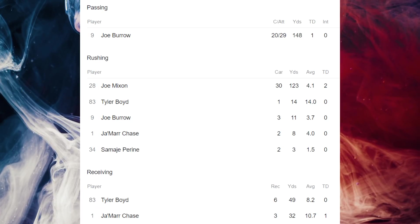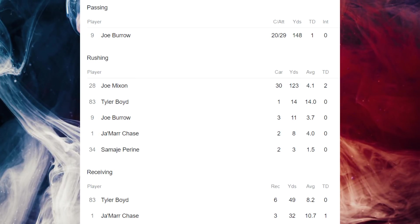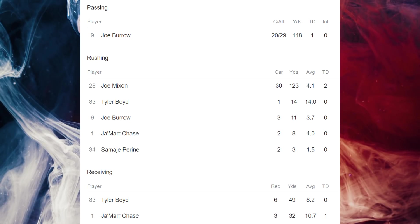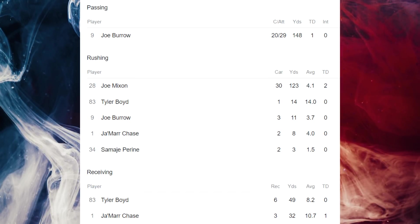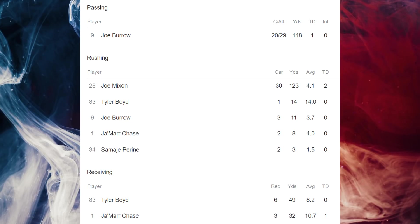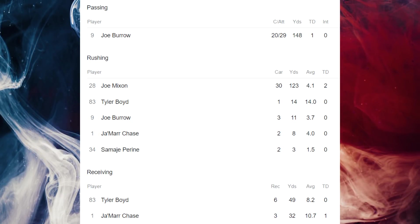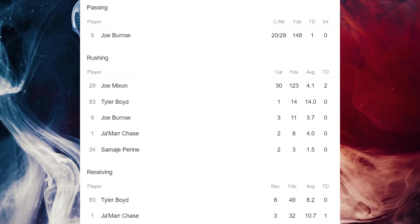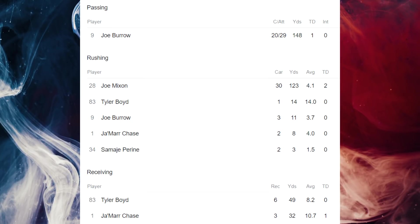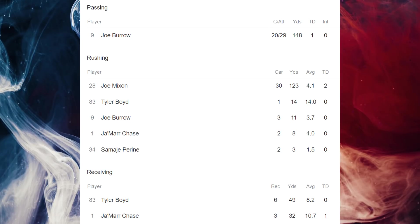Looking at Joe Burrow's numbers: he just narrowly cleared five yards per attempt, going 20 for 29 for only 149 yards, one touchdown, no interceptions. Joe Mixon had 30 carries for 123 yards at 4.1 yards per carry with two touchdowns — solid but not spectacular. On the receiving side, no one really went off. Jamar Chase had a touchdown but only three catches for 32 yards. Tyler Boyd had 49 yards. Not a crazy efficient passing day, and the running game wasn't spectacular either.